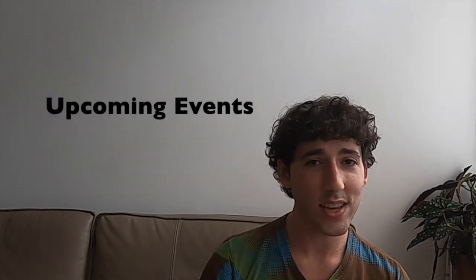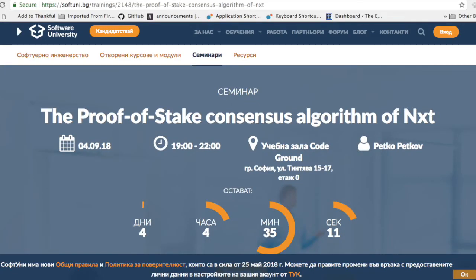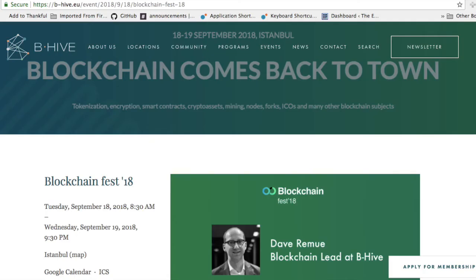The Jellarita team has three more events coming up in September. Core developer and co-founder Petko Petkov will be giving a presentation on NXT's energy-efficient proof-of-stake consensus algorithm on September 5th in Sofia, Bulgaria. And on September 18th, there are two events in different cities. Alberto will be in Madrid, Spain for Fina Vista's exclusive Blockchain Pitch Day, while Veronica and Francisco will be in Istanbul, Turkey for Blockchain Fest 2018.